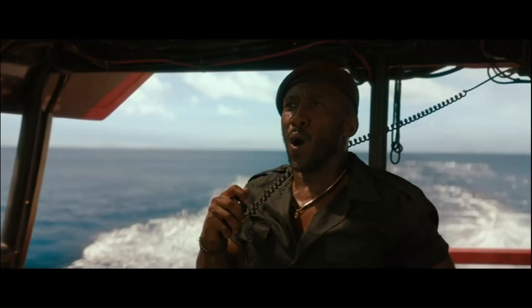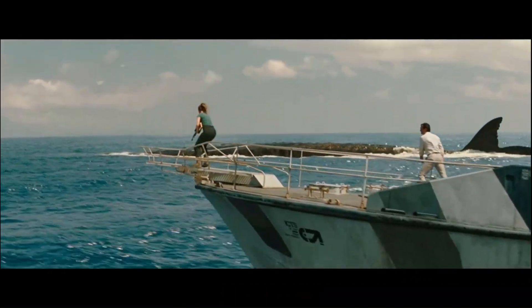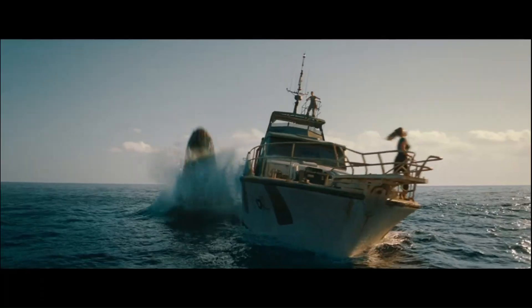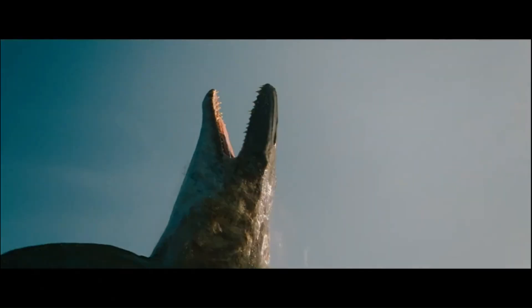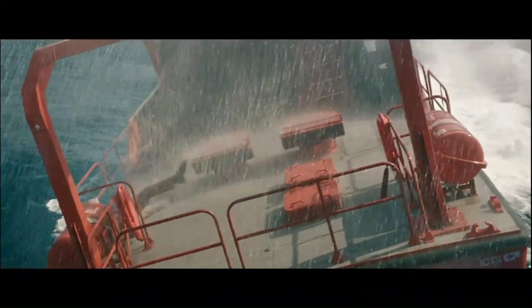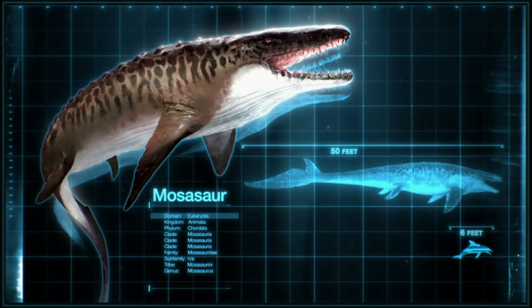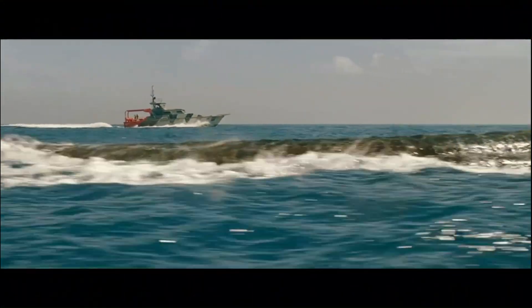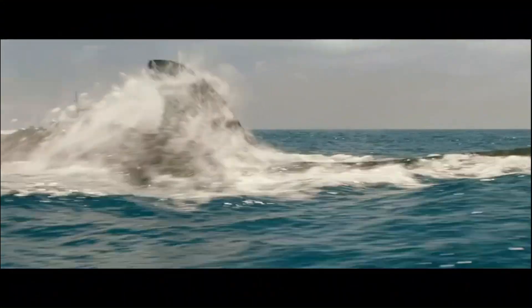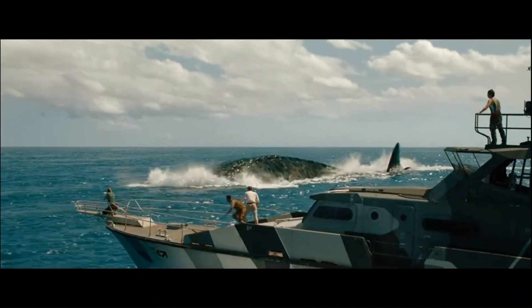In this film, there are some pretty harrowing scenes where some of our characters are in a boat, and that boat encounters the Mosasaur. It's not actually a dinosaur — it's a reptile in a different group. It's actually more closely related to things like lizards and snakes, but you sometimes do hear people calling it informally a water dinosaur or an ocean dinosaur.